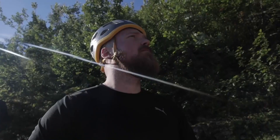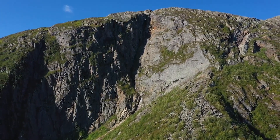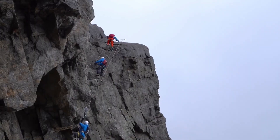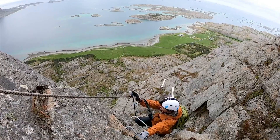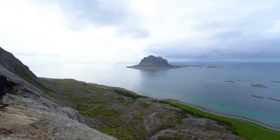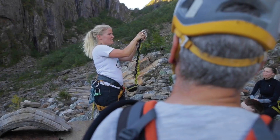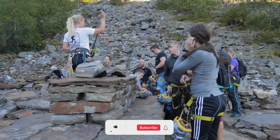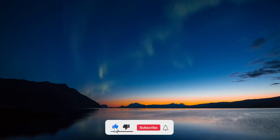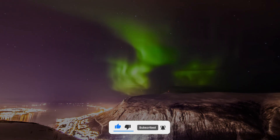These are just a few of the exciting via ferratas available in Norway, each providing its own unique challenges and breathtaking vistas. Whether you're a beginner or an experienced climber, via ferratas offer a thrilling and memorable way to explore the natural wonders of Norway. Remember to book a guided tour with an instructor to ensure your safety and make the most of your via ferrata experience. Thanks for watching and don't forget to subscribe to our channel for more exciting travel content.